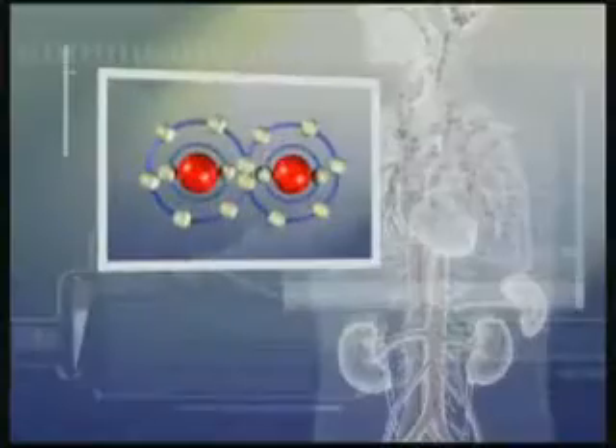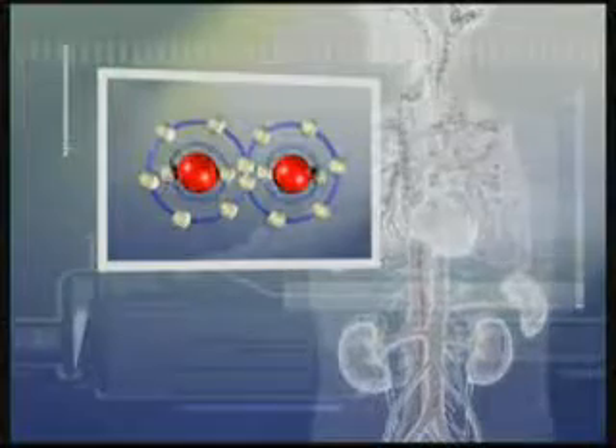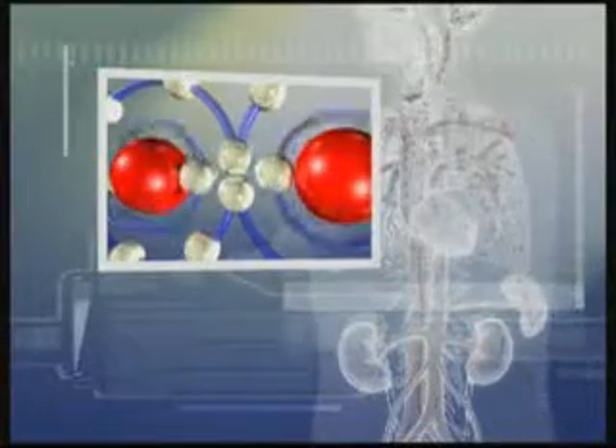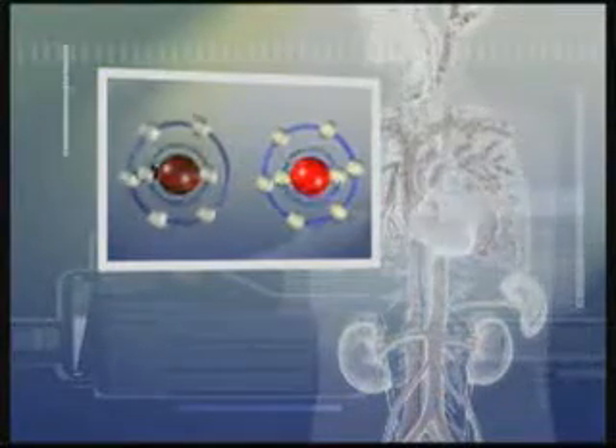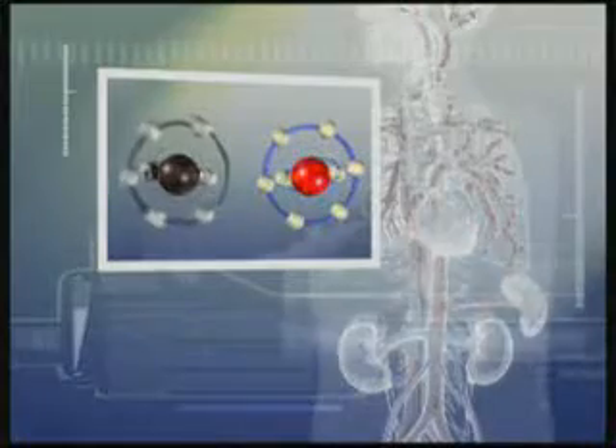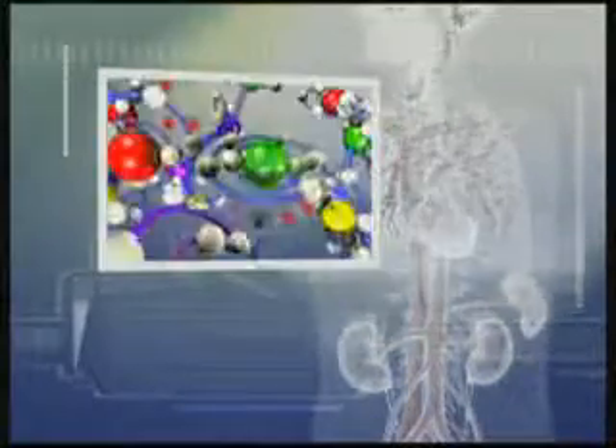Free radicals are the byproducts of oxygen that is burnt every time we breathe in air. A normal oxygen molecule has four pairs of electrons, but through metabolism and other mechanisms a molecule may lose one of its electrons, thus becoming incomplete and very reactive. In its unstable state, the free radical aggressively attacks and steals electrons from other molecules in order to stabilize itself.